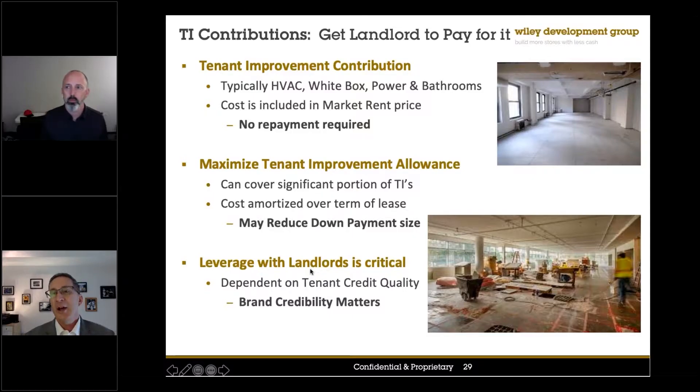The most common TI contribution is, let's say you're renting a building at $30 a foot — maybe they give you $5 a square foot in contribution. That is money just given to the contractor; they pay it directly or as a reimbursement. That typically might get you an air conditioning system or upgrade, maybe some power in bathrooms. That is not going to materially impact your project, but it is important and you want to get it — it's free money. Folks like Kelly Gray, who heads up real estate at Rapid Fire and Hothead, will get that negotiated.